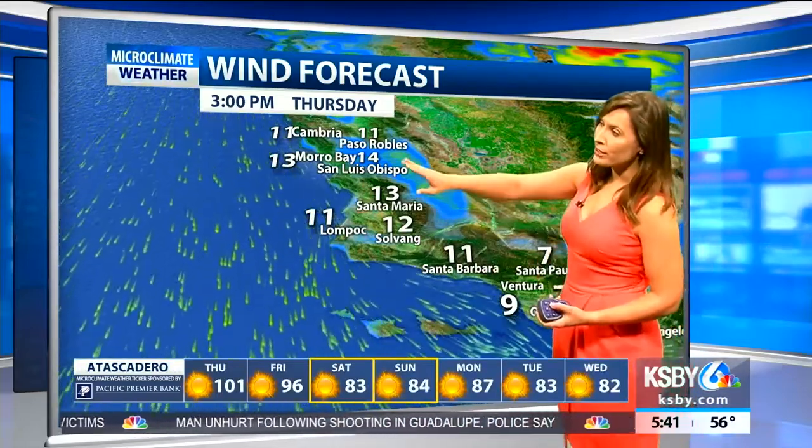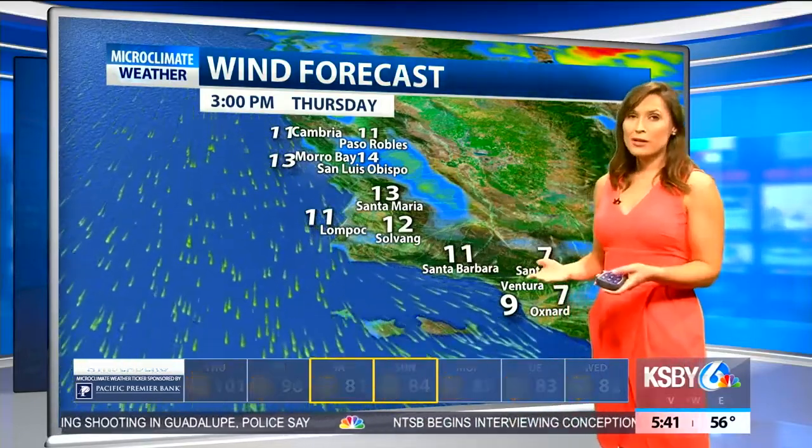Wind gusts for some of our inland valley communities — even coastal valleys like San Luis Obispo — could reach close to about 20 miles per hour this afternoon through early this evening. At the upper levels, we still have a ridge over the four corners, but monsoon moisture produced some light rain overnight for the central coast. For this weekend, a northwestern upper-level trough will move in by Sunday and push this upper high out of the area.